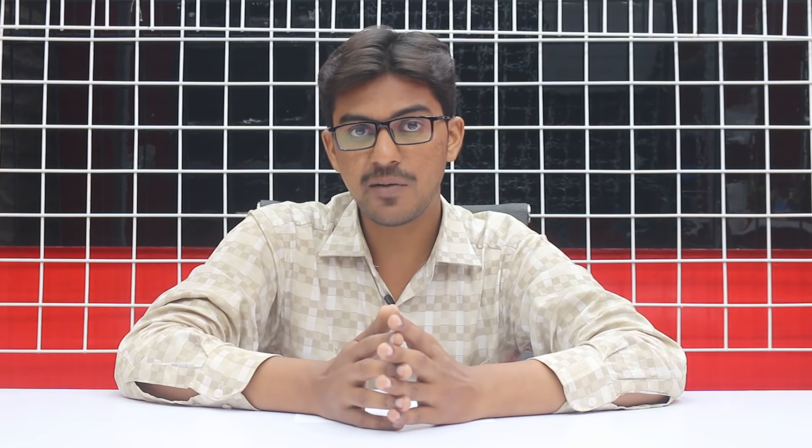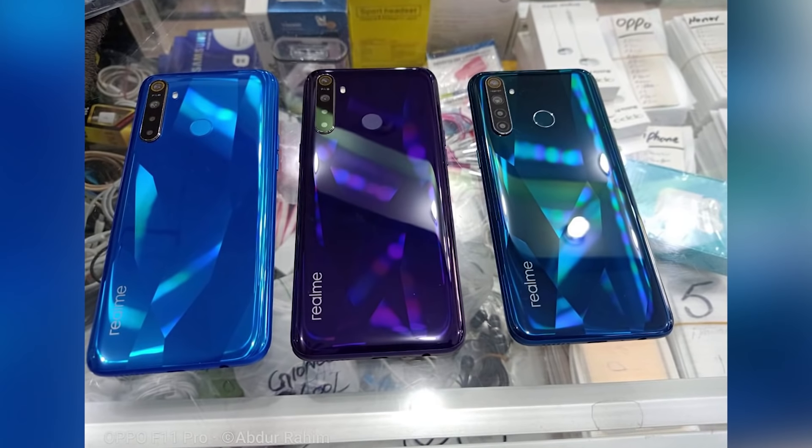Colors की बात करें तो 2 colors होंगे: Crystal Green और Crystal Blue। Pakistan में 2 variants आएंगे। 4GB with 128GB variant की expected price 37,000 to 40,000 rupees है। Realme 5 Pro 8GB variant की expected price 43,000 to 45,000 rupees है। 5 October को market में stock आएगा। यह video यहीं end होती है — like, share, और subscribe करें। Allah Hafiz।